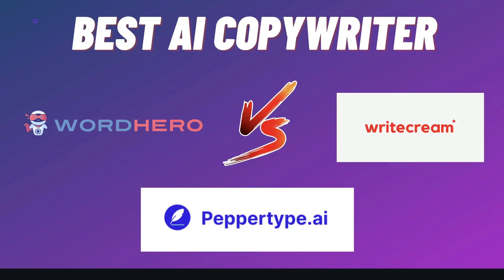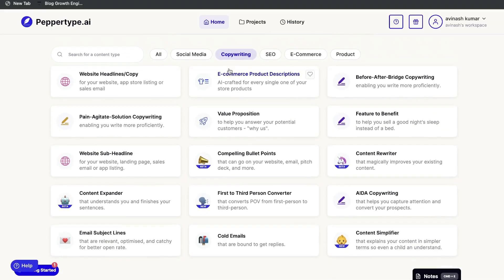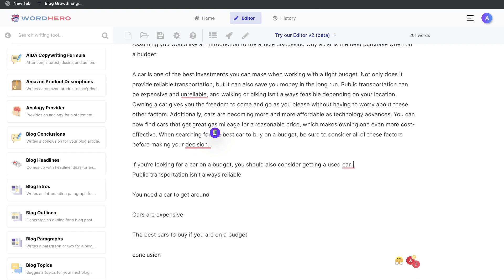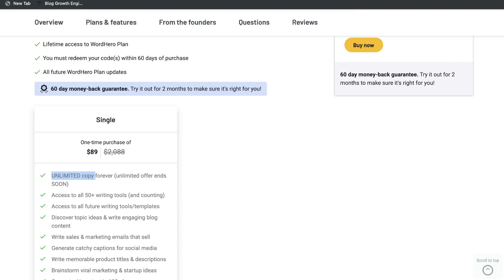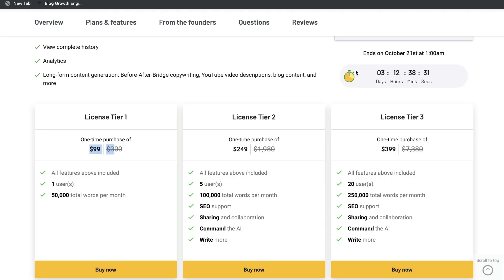In today's video, we'll be doing a comparison between WordHero, WriteCream, and PepperType AI. All three of these AI copywriters are very high quality, and they also have a lifetime deal on AppSumo at the time of recording this video. I thought it'd be a good idea to review and compare all three of these AI writers to see which one stands out as the best AI copywriter.